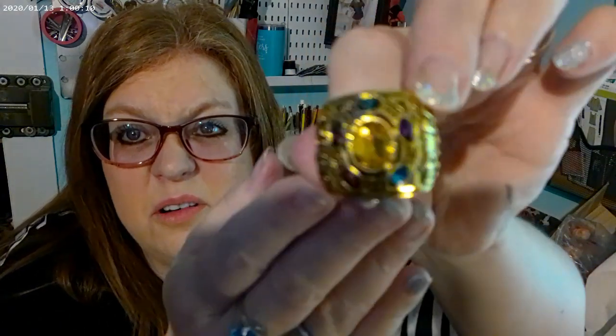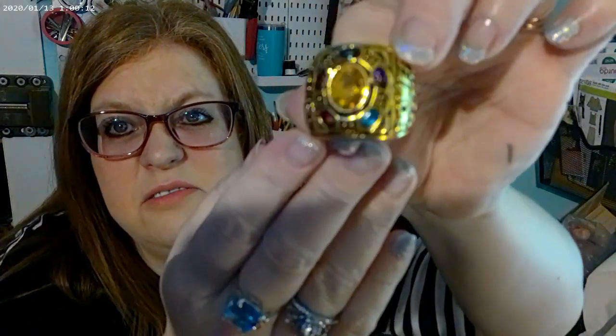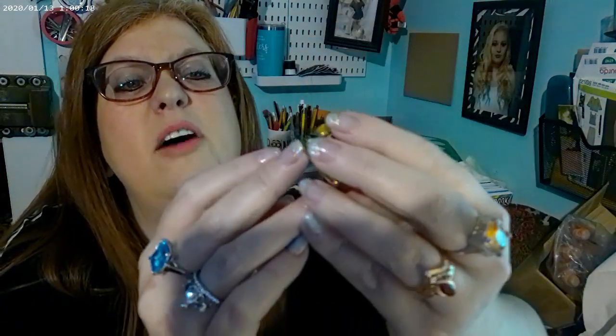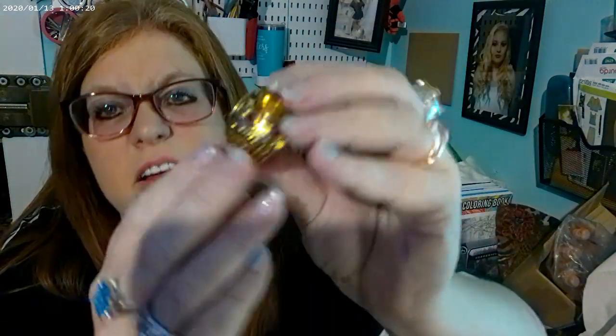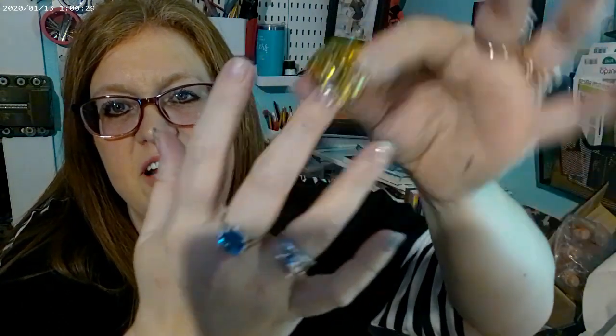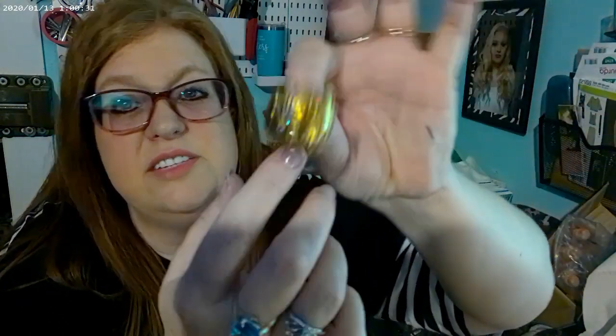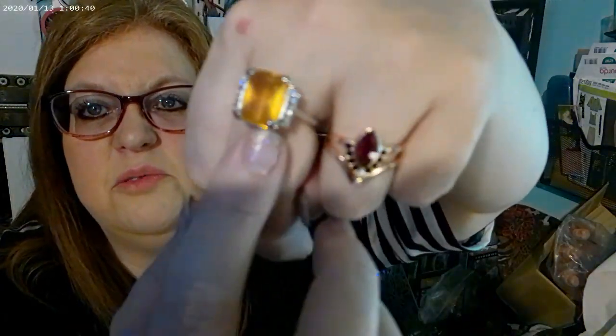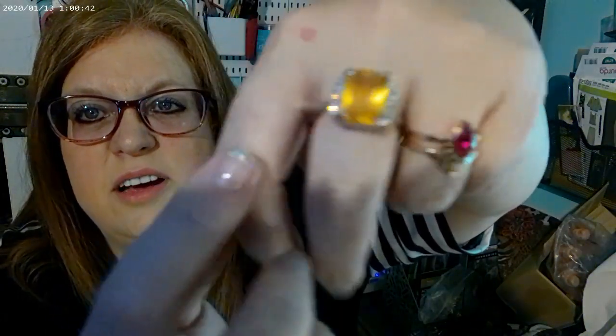And then this one is the infinity stone ring — the only thing is the size was way too big. It has all the little stones and it says mind, power, soul on the sides. I tried fitting it on my fingers and it's way too big, won't fit anything. It does fit my husband and he said he will wear it, so we'll see.